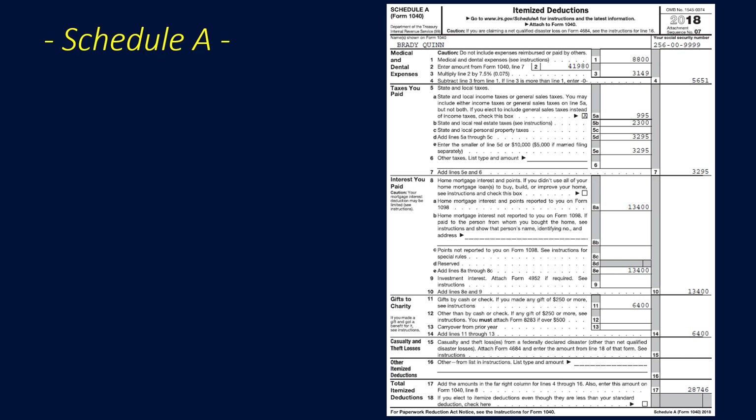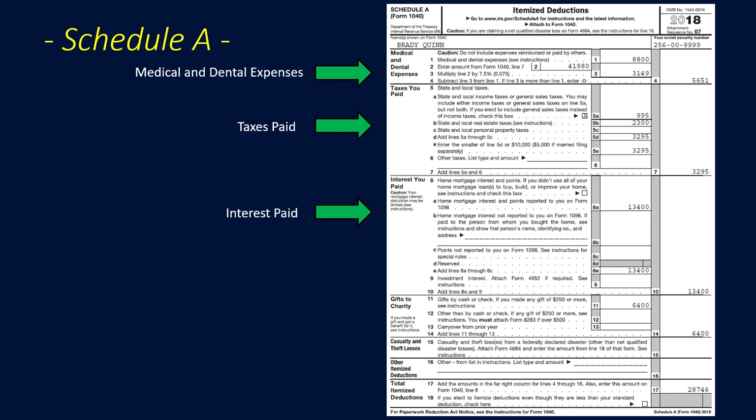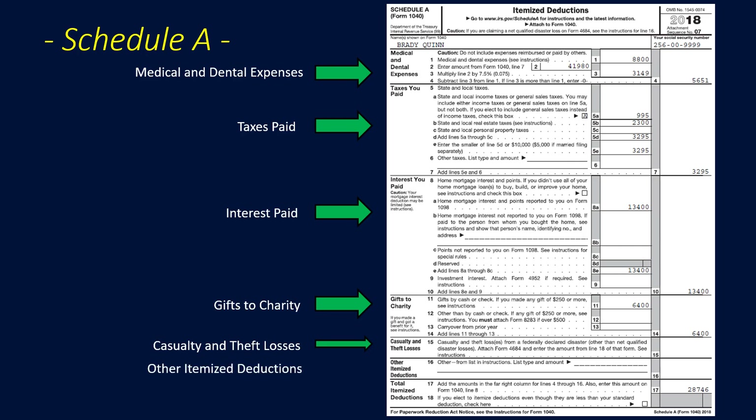Let's take a close look at the breakdown of Schedule A. The first section covers medical and dental expenses. Next, taxes you paid — and note that state and local taxes are limited to $10,000 for a married filing joint couple. Then the interest paid section, home mortgage interest, gifts to charity, and casualty and theft losses. For 2018, casualty and theft losses must be from a federally declared disaster area. And finally, other itemized deductions, with a total that we subtract from income.